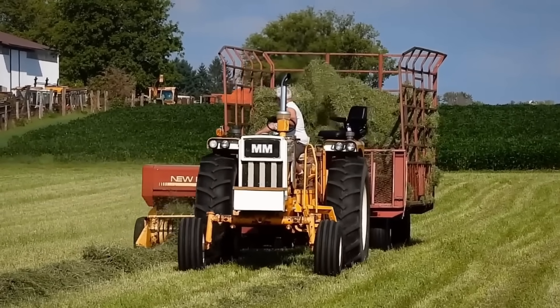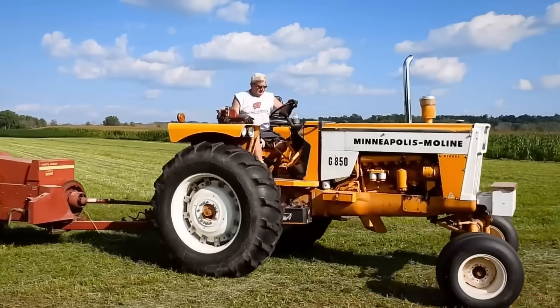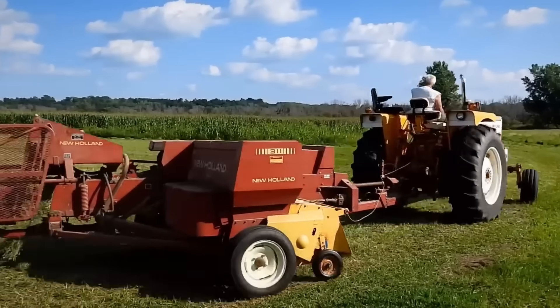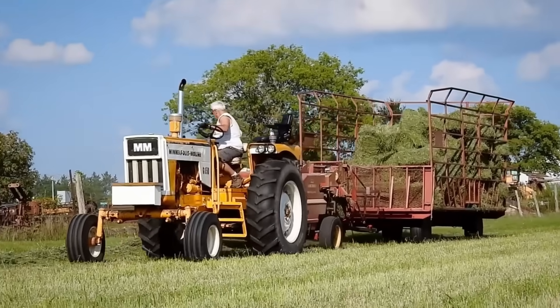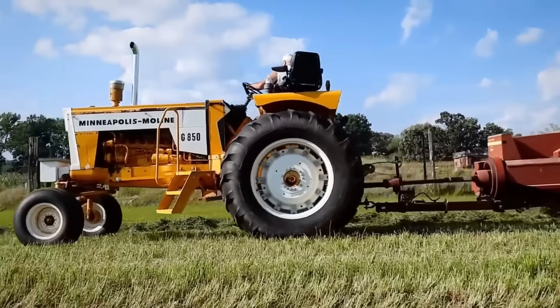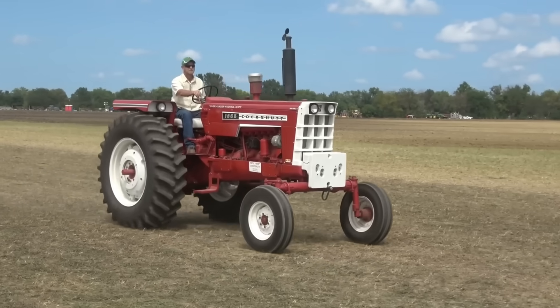The Minneapolis Moline G850 continues to command attention as a legendary agricultural machine that combines classic power with modern engineering. Its six-cylinder diesel engine churns through the soil with a resonant, rich sound that belies years of experience. Its high torque effortlessly pulls even heavy equipment, while its mechanical simplicity inspires confidence.